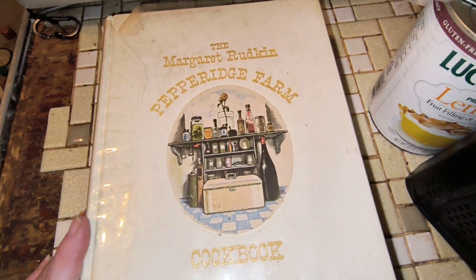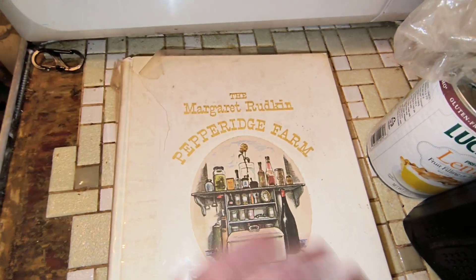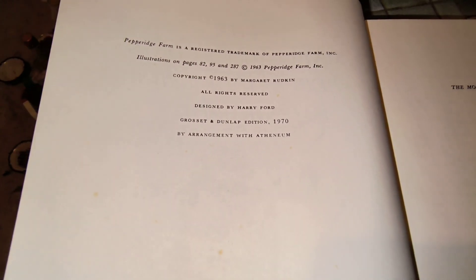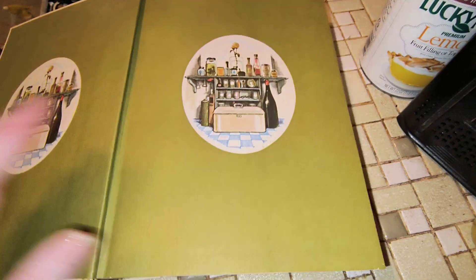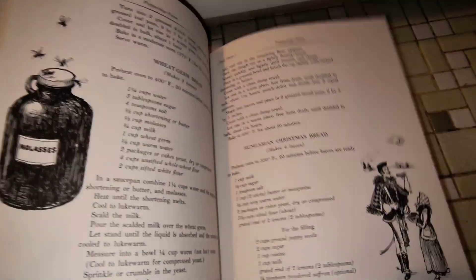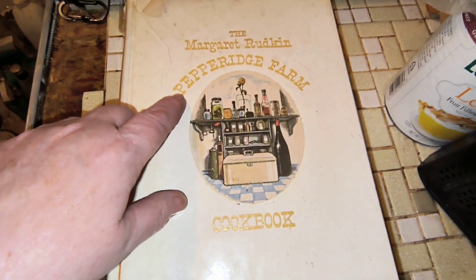The first thing I have is a Margaret Rudkin Pepperidge Farm cookbook. Now the plastic cover ripped when I tried to clean it, but this is in very good condition. Look at these illustrations — so colorful and crisp. This is the Grosset and Dunlap edition from 1970. The original copyright was 1963, so this is a new edition for 1970 with a different illustrator. You can see there are fun little illustrations hidden on every page, in the margins. This one is $10 and it is letter P — P for Pepperidge.